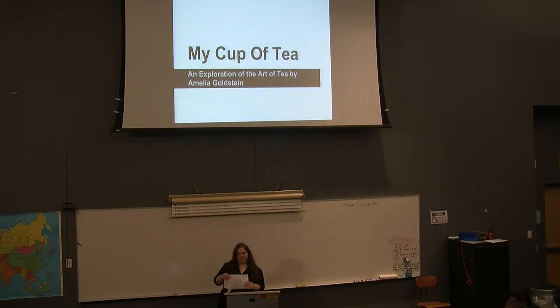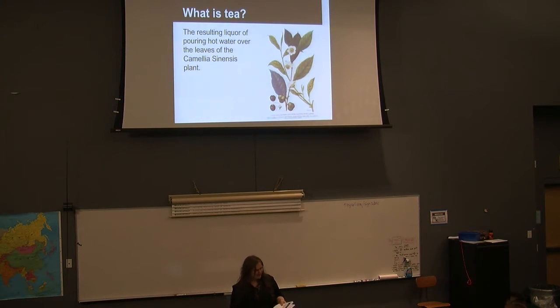I define tea as the resulting liquor of pouring hot water over the leaves of the camellia sinensis plant. The plant can grow in many countries and be brewed in many ways. There are also herbal teas — any tea not made from camellia sinensis but brewed the same way — including chamomile, mint, rooibos, and caffeinated ones like mate, guayusa, and even coffee.